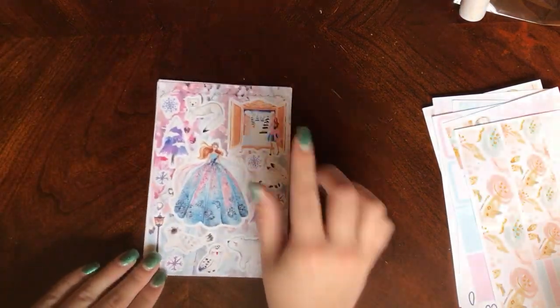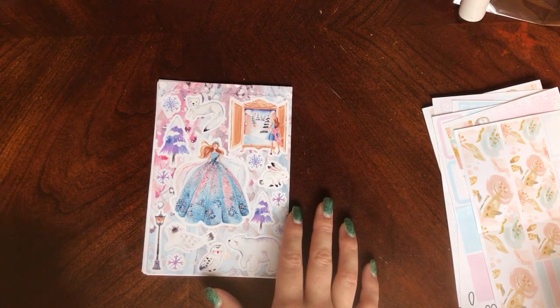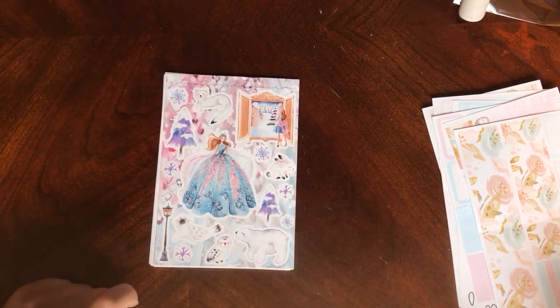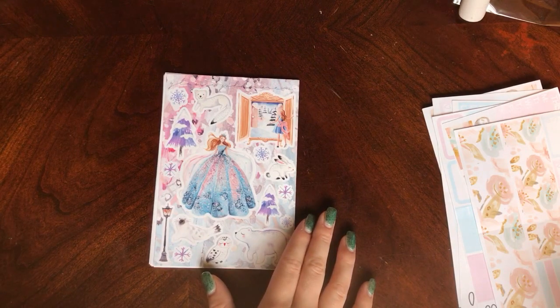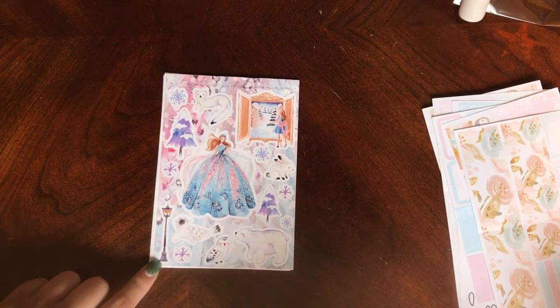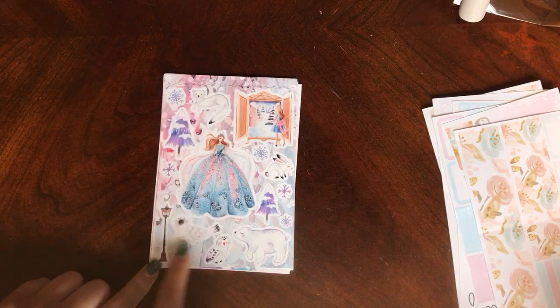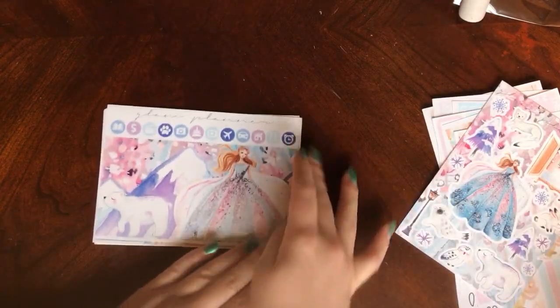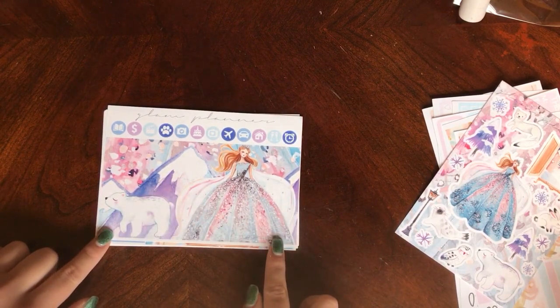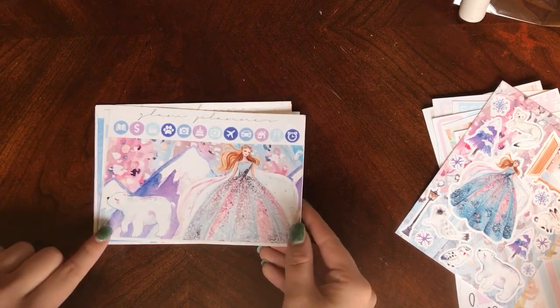The next two I have are from The Glam Planner. This one is from her monthly mystery kit - I'm not subscribed to it anymore because a lot of the kits I wasn't super interested in. But this one she released for December and it was gorgeous, so I found someone on a Facebook group who was selling it. I'll leave her Facebook group down below because she does an excellent job of running that and releasing new kits - it's just a really fun community. This is her December mystery kit and it is based off of The Chronicles of Narnia. You have this beautiful snow queen and then you have the little girl looking into the wardrobe with a snowy scene, and then all these little wintry animals. She has a huge winter scene - I think there are just four boxes. It's definitely something I'll use on a week where I'm not super busy, but it's so gorgeous I had to have it.